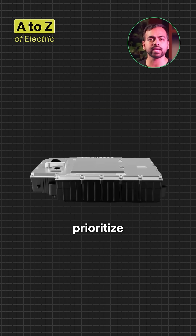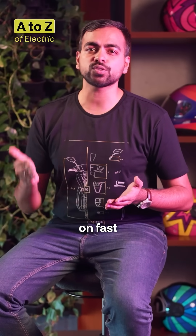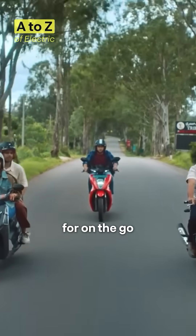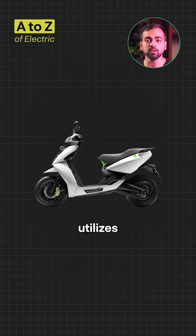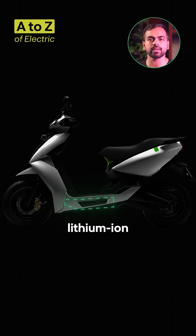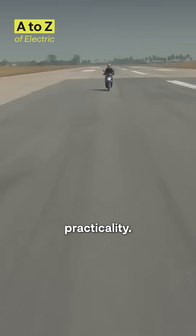For instance, some chemistries prioritize high energy density for extended driving range, others might focus on fast charging speed for on-the-go convenience, while some prioritize longevity and safety. This Ather scooter utilizes a specific lithium-ion battery chemistry that delivers the right balance of performance and practicality.